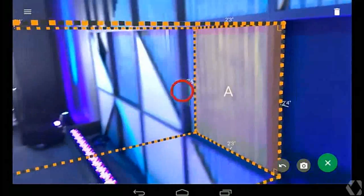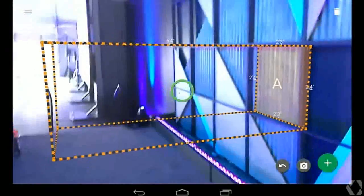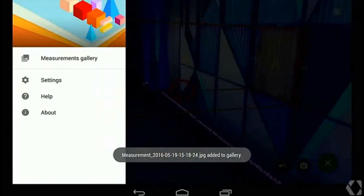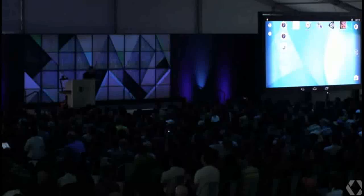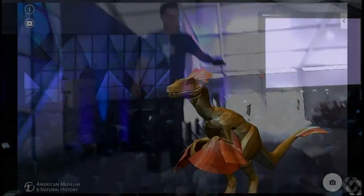App developers can transform your home into a game level or create a magic window into virtual and augmented environments. Project Tango-enabled devices can recognize places they have been before, like your living room, the office or public spaces.